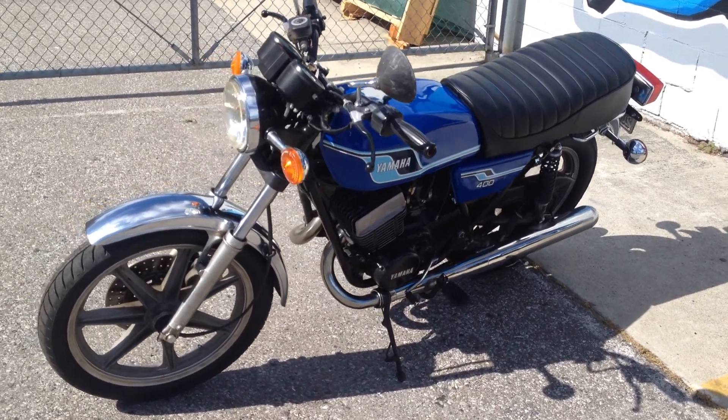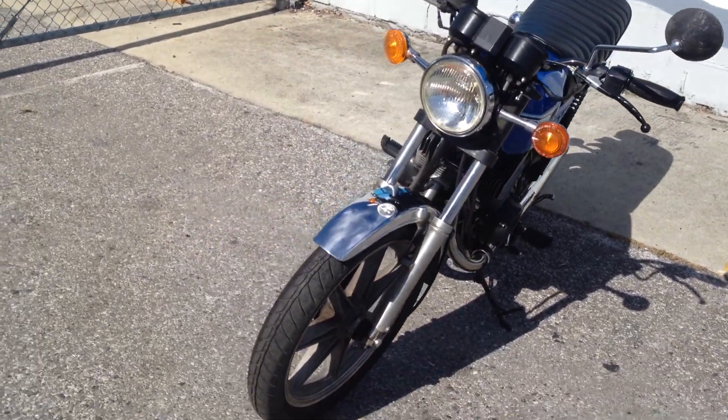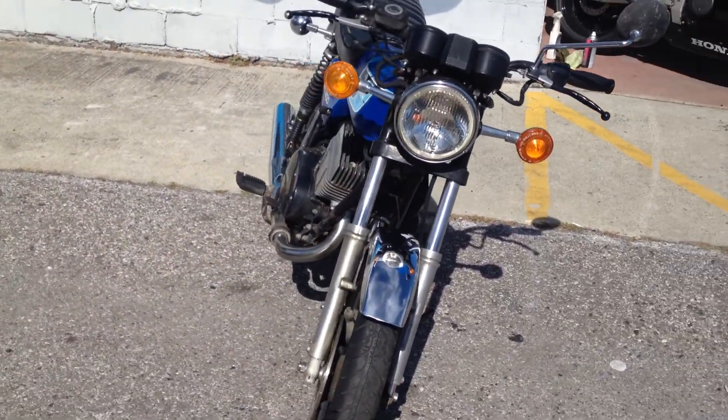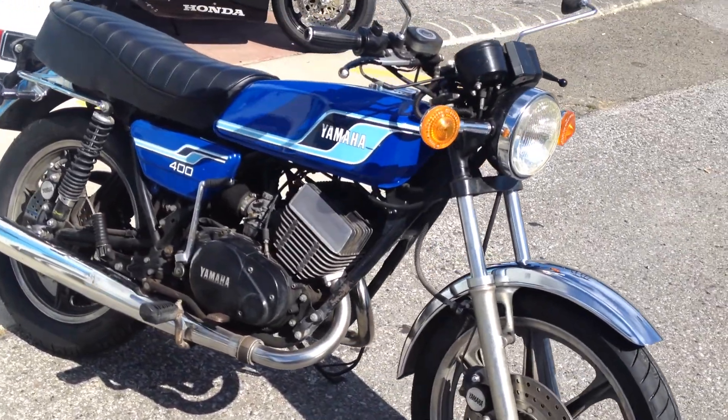Hey, it's Doug here at Santa Clara Cycle. Today we're looking at this beautiful 1977 Yamaha RD400. This bike is very clean. It has one owner — the original owner bought it in 1977.